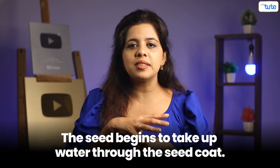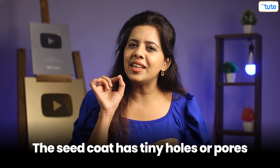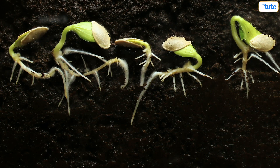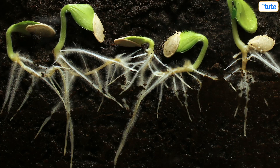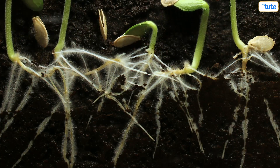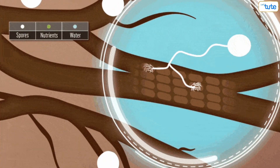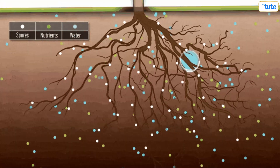Let's see the germination process in detail. When a dry seed comes into contact with moist soil, the seed begins to take up water through the seed coat. The seed coat has tiny holes or pores through which water and air can enter. As it takes up more water, the seed expands and the seed coat cracks open. Once it bursts open, a primary root known as the radicle emerges from the seed. As the root grows, it anchors the plant to the ground and begins absorbing water.